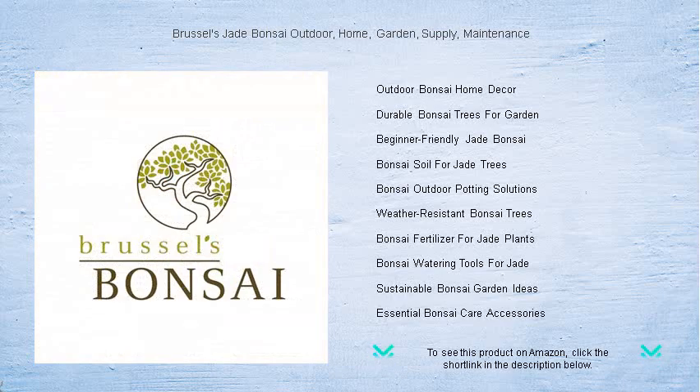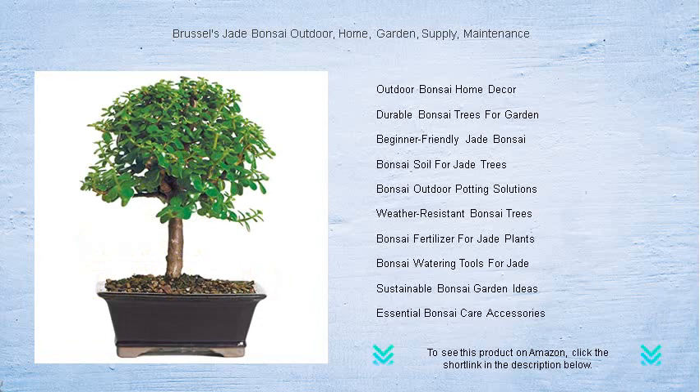Transform your living space into a tranquil retreat with Brussels Jade Bonsai, where nature's beauty meets masterful cultivation. Order now and cultivate your own slice of zen.